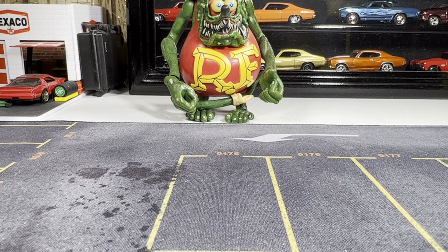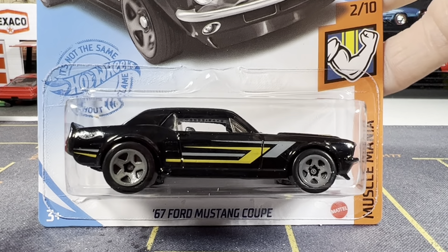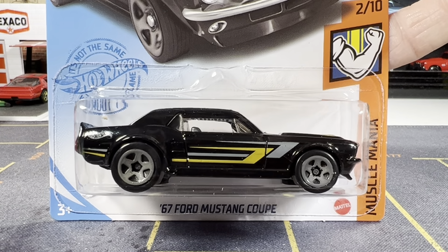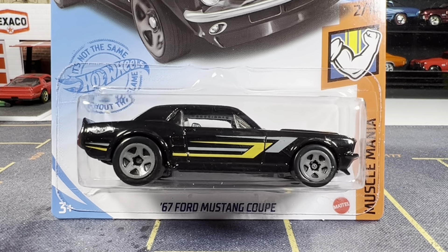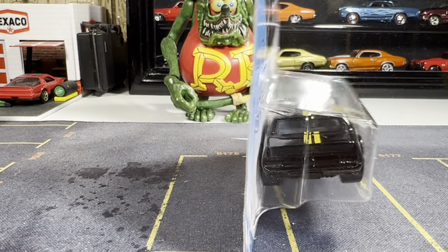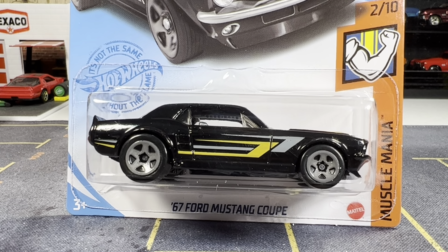Here we go. 67 Ford Mustang Coupe. I have the purple but I don't really like the purple too much — not on this body style anyway. Looks like no tampo work in front or back. That's alright though — it's gonna go good with my Mustang collection.